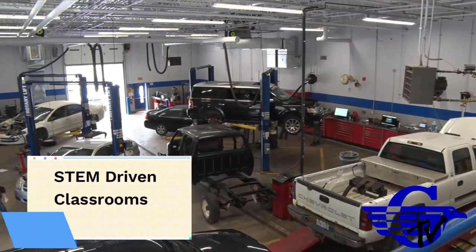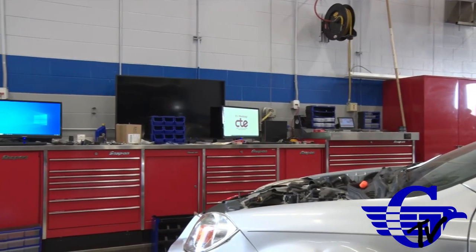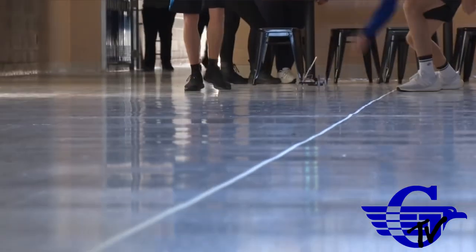Third, the new junior high school will have classrooms designed for science, technology, engineering, arts, and math, as well as CTE instruction, which is focused specifically on the trades.